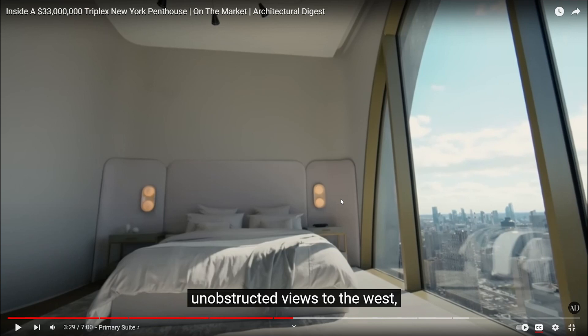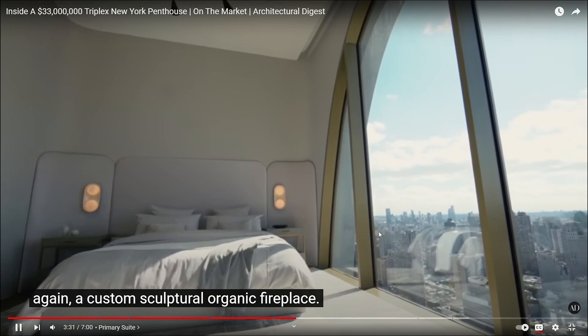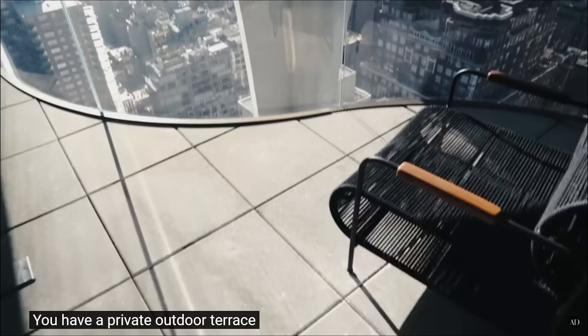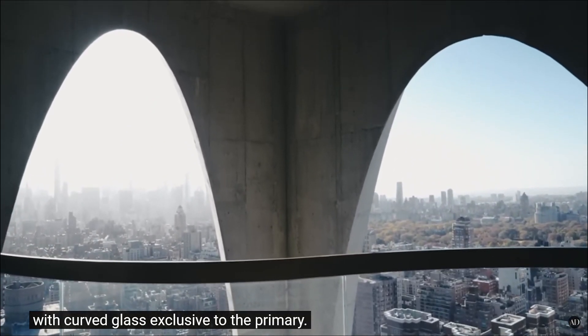Look how it looks so weird man. Am I the only one with this? The house looks stupid in a way. Look at the curvature on this thing — it looks stupid. That's what I think. A custom sculptural organic fireplace, exclusive to the primary suite.